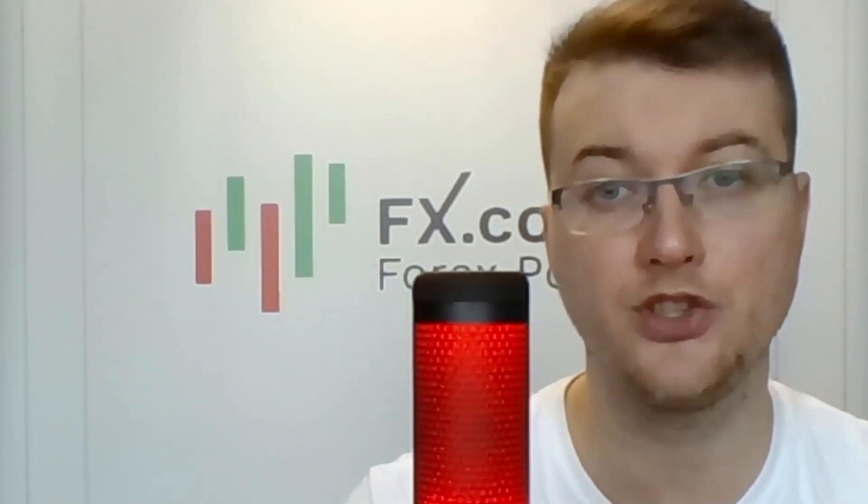Hello and welcome, dear traders and investors. I'm glad to present to you the daily market review prepared by analysts and experts from AVAX.co portal. Today we're starting from the EURUSD pair with Evangelos Polakis.